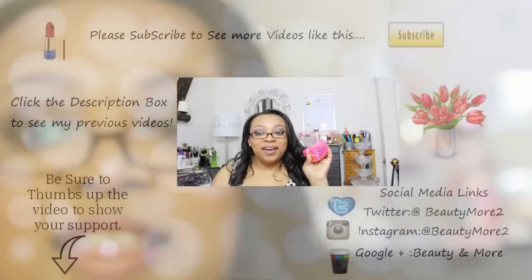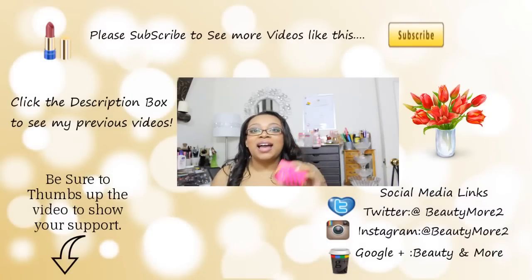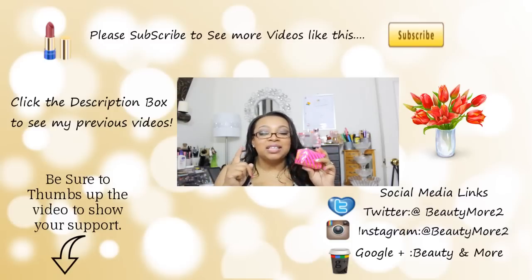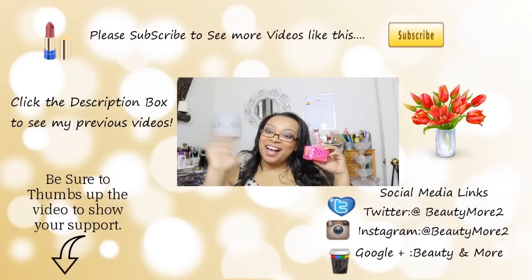So there you guys have it — this little guy. I think it's absolutely phenomenal and I would definitely recommend this. You can get this at sephora.com or at your Sephora stores. They have a bunch of different ones, and it's at that little bar-to-go section. Thank you guys so much for watching the video and I will see you guys next time. Bye!